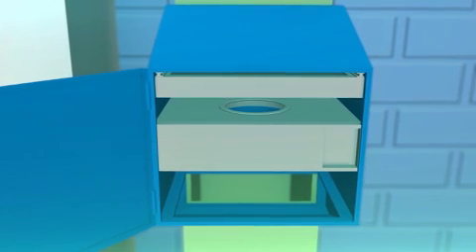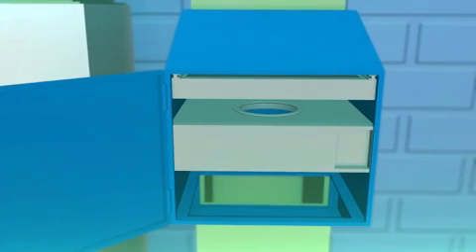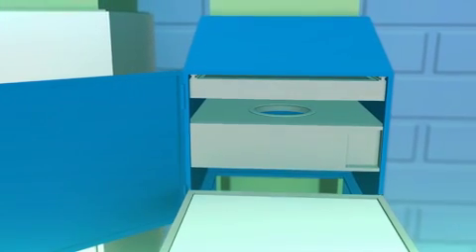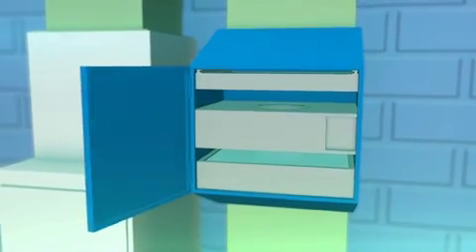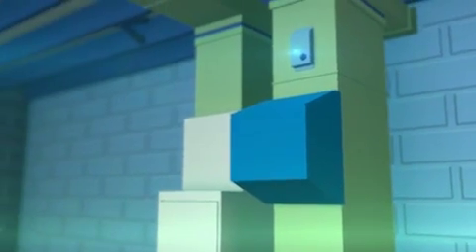As air passes through the central heating and cooling system, it's filtered with a super high efficiency HEPA filter and an activated carbon matrix. Together, they remove 99.97% of the particles and toxic chemicals in the air you breathe.